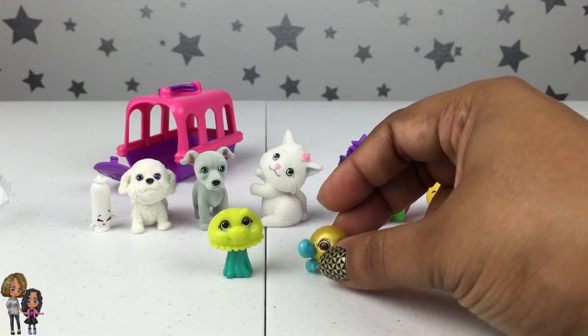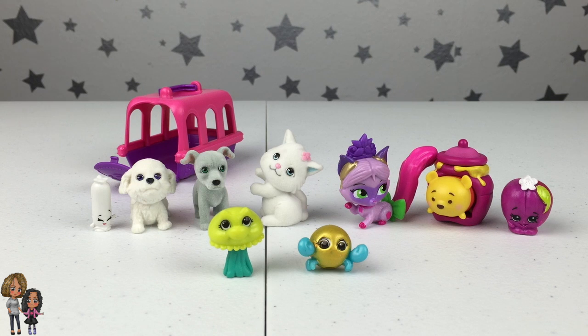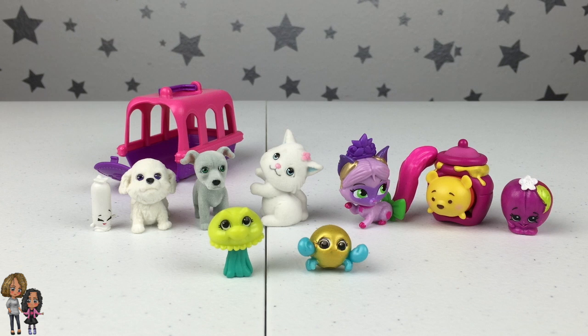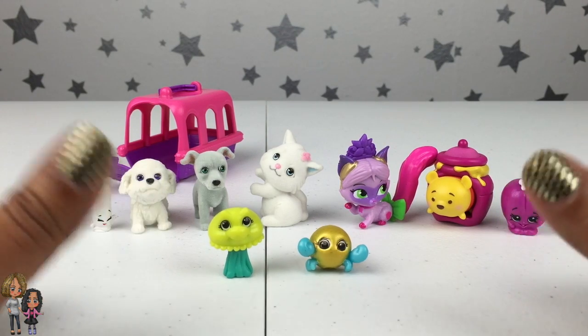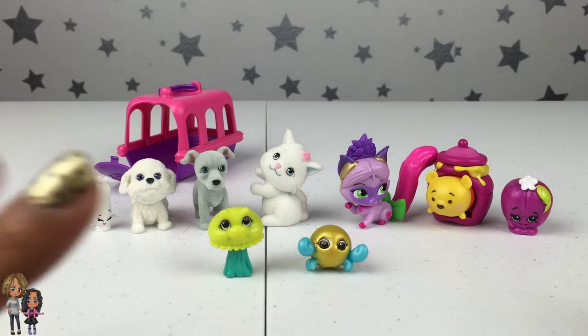They are so cute! Alright guys, that is it for this opening. Thank you for watching — comment down below which one is your favorite. I have to say that I think Jiggles from the Splash Links is my favorite. Let me know which one is yours, and please give us a thumbs up if you love blind bags. Don't forget to subscribe and we will see you guys in our next video — bye!